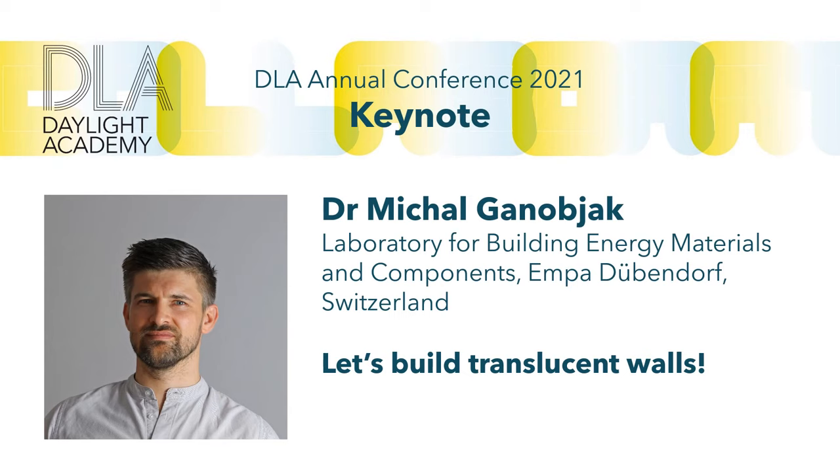He was a Fulbright postdoc at MIT Cambridge, working on the effectiveness of aerogels in the protection of cultural heritage. Then he moved to EMPA with his Marie Curie postdoc fellowship, focusing again on aerogels for renovation of existing buildings. His scientist position started in 2021 with support by the Velox Foundation. We will hear today about 'Let's Build Translucent Walls.' Michal, we look forward to your presentation.